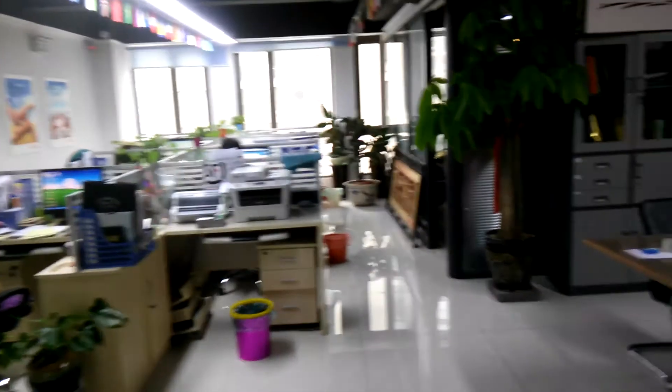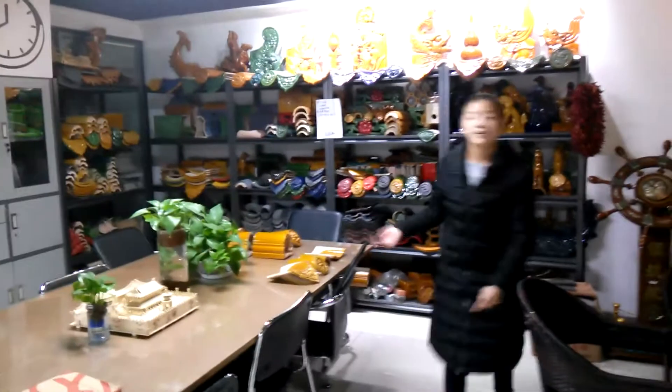This is our office room and this is our showroom. Next I will show our products for you.